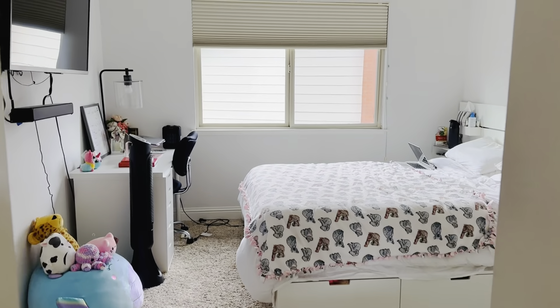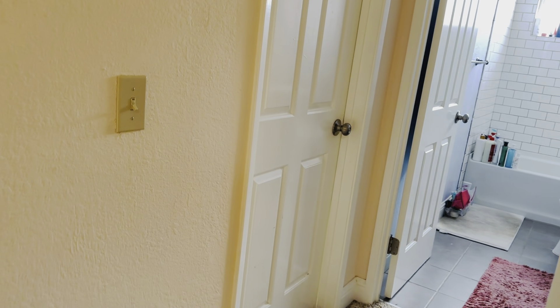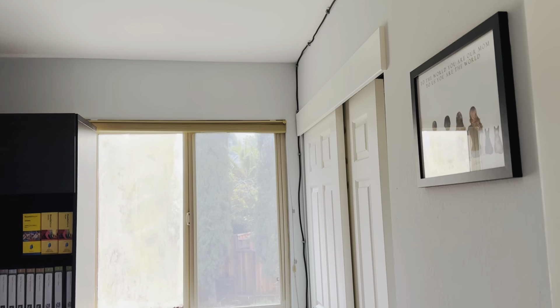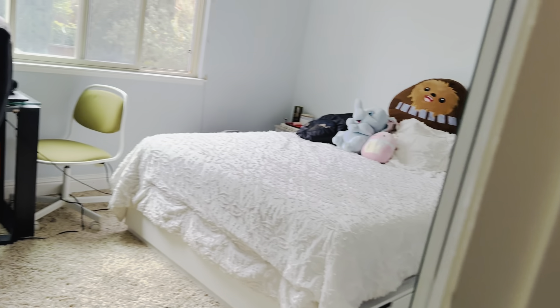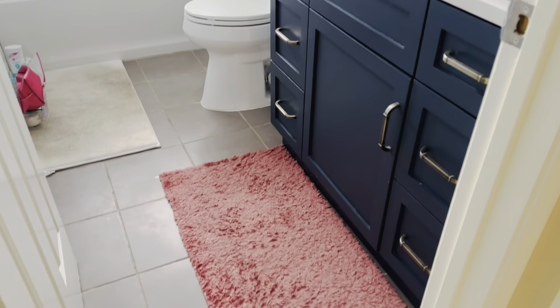Bedroom number three, upstairs, with a closet door. Bedroom number four with a closet door. Bedroom number five with a closet door. And bathroom number three.